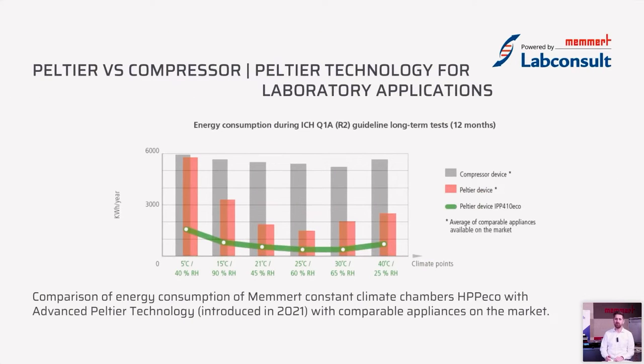This high efficiency can also be seen in this diagram, showing different temperature and climatic points from the ICH Q1A guideline. In gray you can see the energy consumption of a compressor device, in red the energy consumption of our old Peltier devices, and in green you can see that we took a big step forward in our R&D, achieving very good energy consumption by significantly reducing the energy used for running for 12 months in a row.